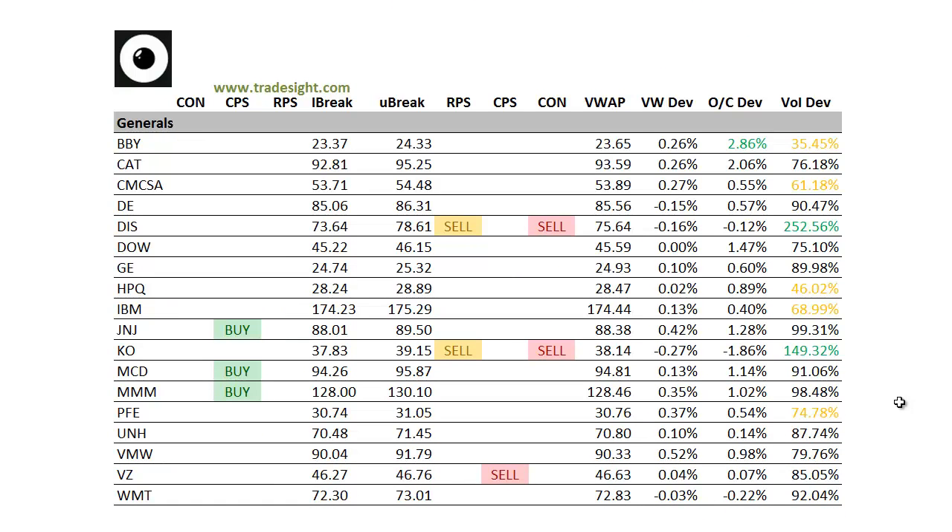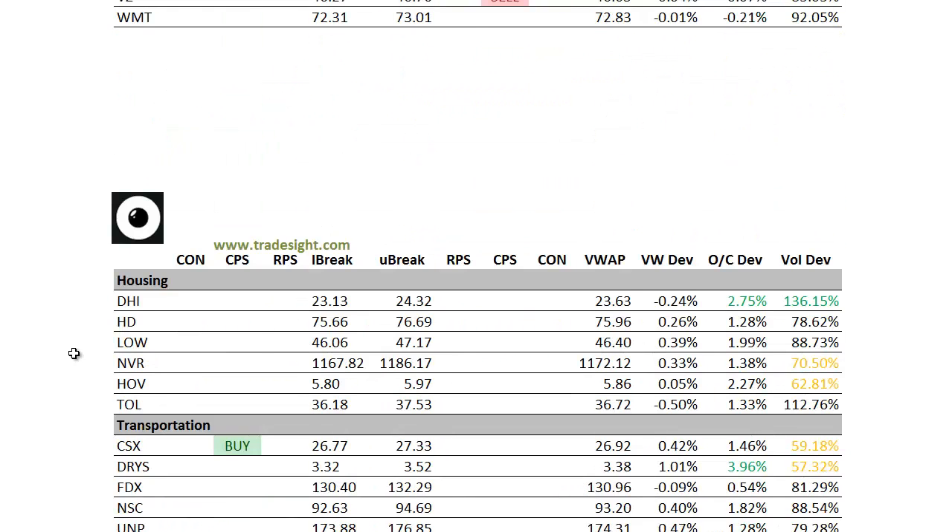Moving on to the generals. We're back to mixed again here. The buys are being paired off by the sell conditions. Open-close deviation in Best Buy. We've got a couple of volume bumps, one in Disney. That one's got an RPS and a contra candle to the downside, so we should be looking at that on the downside tomorrow. We also have that same condition in Coca-Cola. We've got a downside CPS in Verizon VZ, so that may be one to watch tomorrow if we do develop some downside.